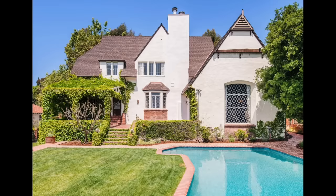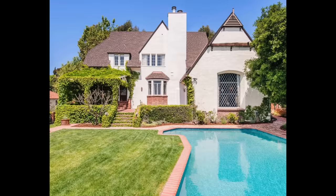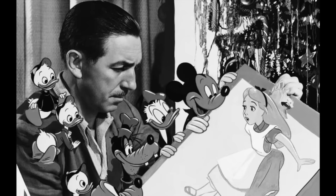Disney lived in this house during a significant period of his career, creating many of his early successes, including Snow White and The Seven Dwarfs, which was the first full-length animated feature film in history.